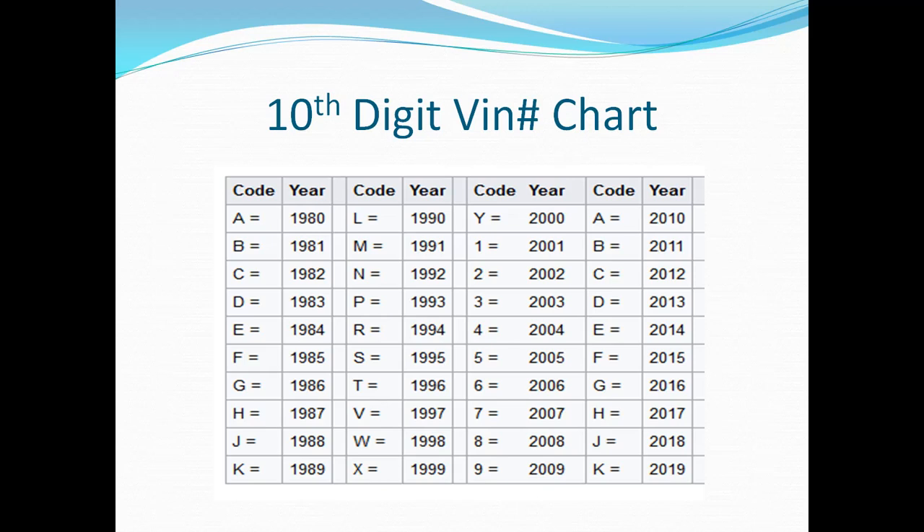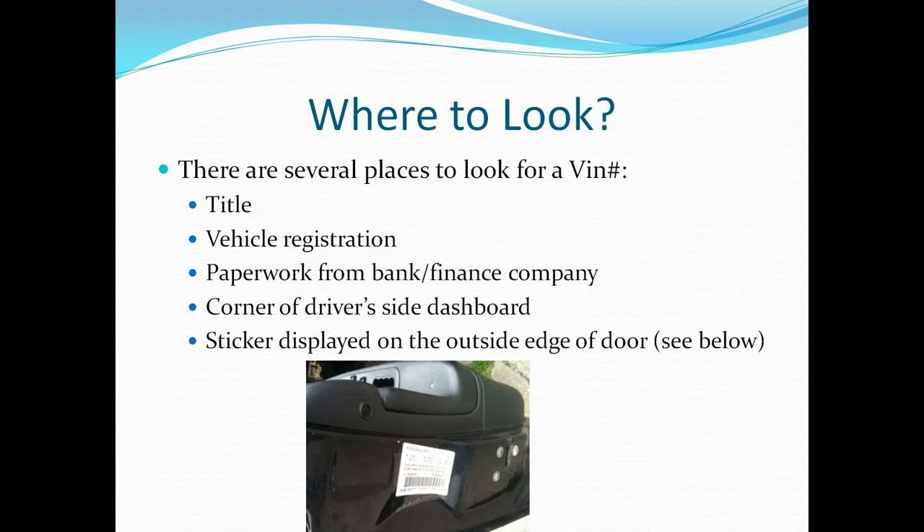Finally, if you've tried all the easy quick solutions and nothing has worked so far, the best thing to do is just find a physical copy of the VIN number and check all the numbers and letters.